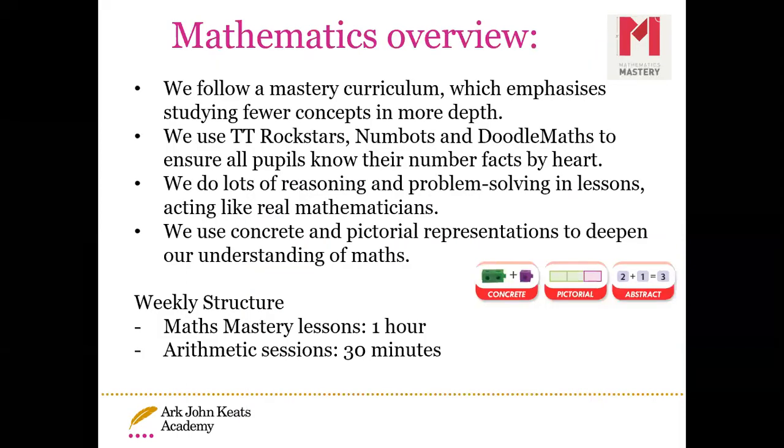For mathematics, we follow a mastery curriculum which emphasises studying fewer concepts but in more depth. We use TT Rockstars, Numbots and Doodle Maths to ensure all pupils know their number facts by heart, so it's important they practise at home daily. We do lots of reasoning and problem solving, giving children real-life scenarios. We use concrete and pictorial representations and manipulatives to deepen understanding. On the timetable, we have a maths mastery lesson for one hour every day, followed by a 30-minute arithmetic session for mental maths.